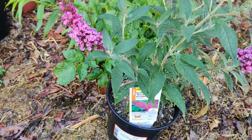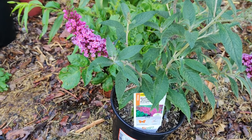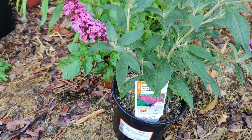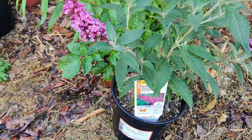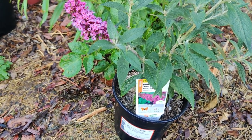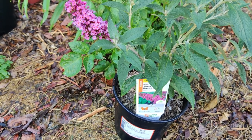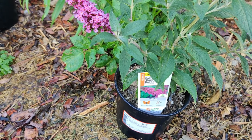A black or dark chrysalis indicates that the pupa died. If you gently bend the chrysalis at the abdomen and it remains bent, the pupa is probably dead, according to Missouri Botanical Garden's Butterfly School. It happens sometimes even when you do everything right.